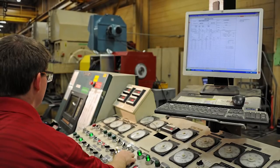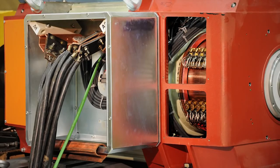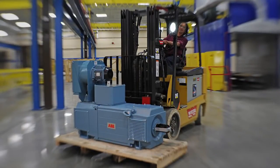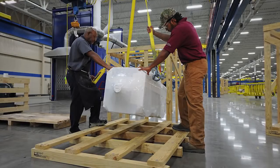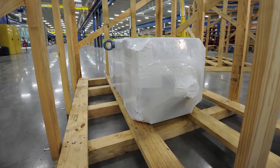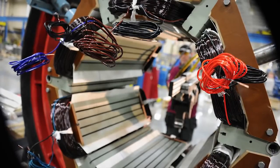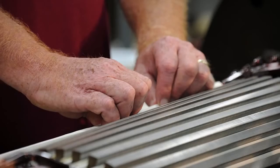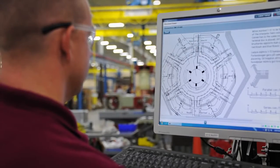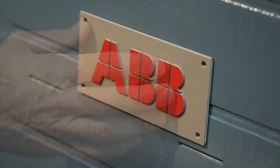Every DMI DC motor is tested in accordance with IEC specifications, ensuring motors meet all design parameters. The commitment to quality also extends to the shipping department, where products are shrink-wrapped and placed in wooden shells suitable for export, ensuring motors arrive in perfect condition. With the investment in motor technology, a highly skilled workforce, and best-in-class manufacturing processes, DMI customers around the world will continue to receive everything they expect from a DMI DC motor.